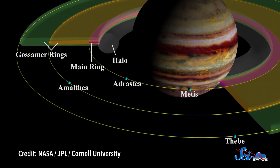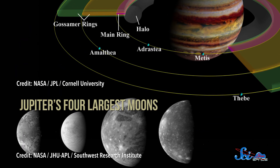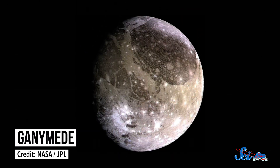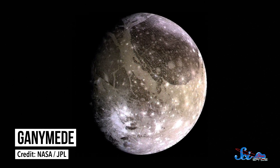Once JUICE gets to Jupiter in 2029, it will spend three and a half years studying its atmosphere, magnetic field, rings, and moons. It'll even spend eight months in orbit around the moon Ganymede, and that will be the first time we've ever orbited any moon besides our own.